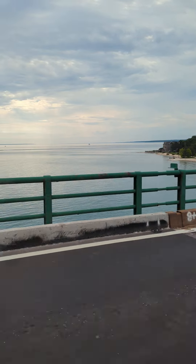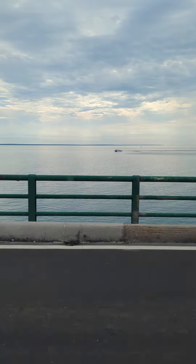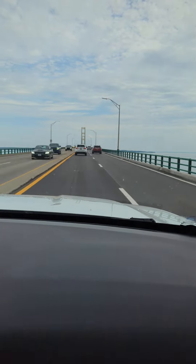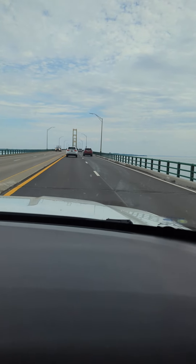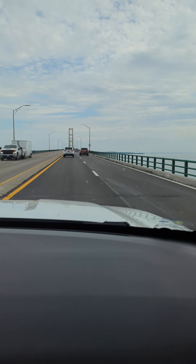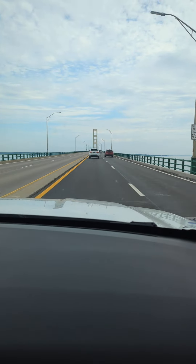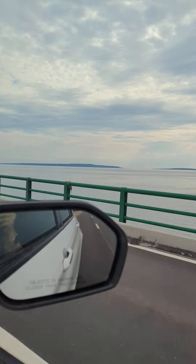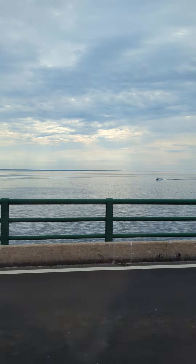We're going over the Mighty Mac, which is the bridge connecting the Lower Peninsula of Michigan to the Upper Peninsula — we're on it right now. I'm not sure how long it is, I can't remember — we'll find out for sure, don't want to give misinformation. But you can see the other side over there and some boats.